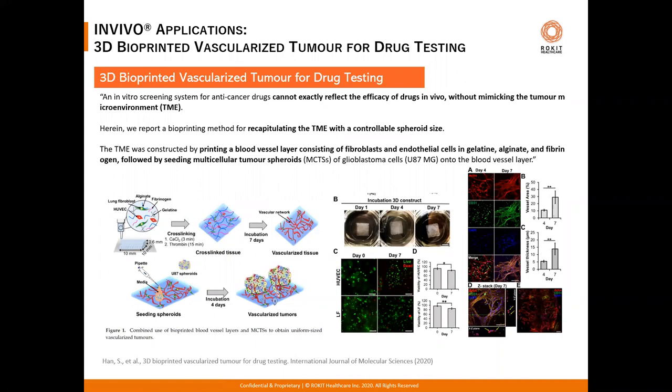Going one step further, this study combines more than one cell type. First, a bioprinted layer of lung fibroblasts and HUVEC cells in bioinks of alginate, fibrinogen, and gelatin adds layers of complexity. Then multicellular tumor spheroids of glioblastoma cells are seeded onto the vascularized tissue, incubated, and this results in a usable vascularized tumor model.